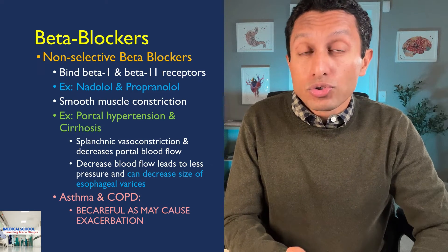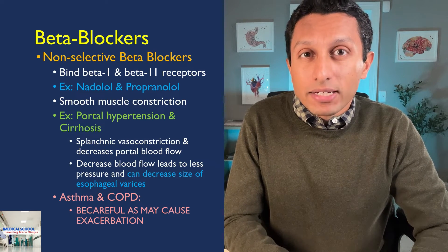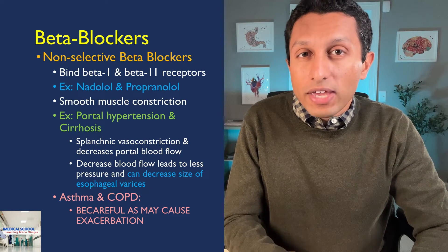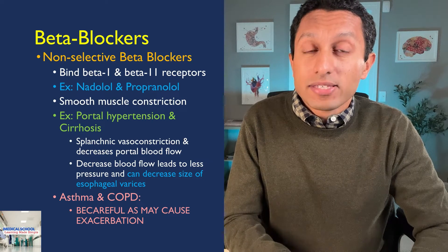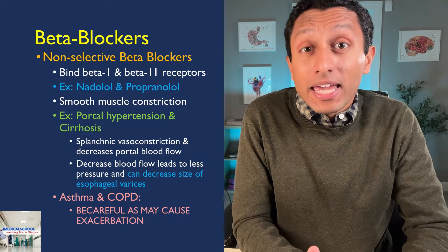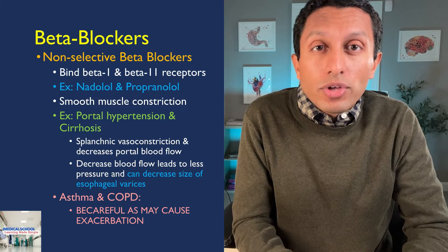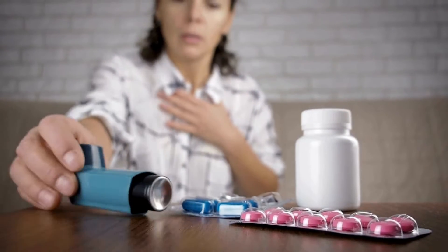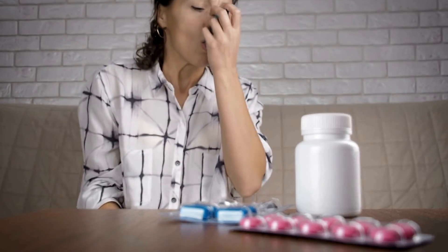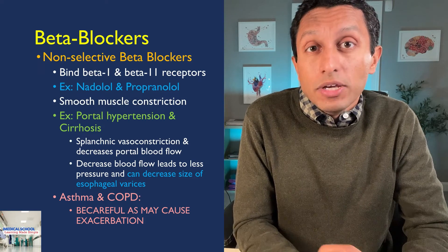In portal hypertension or cirrhosis, blockade of beta 2 receptors in the abdomen leads to splanchnic or gut vasoconstriction, which reduces the pressure in the portal vein and can decrease the size of esophageal varices. Most people are not negatively affected by the blockade of beta 2 receptors from non-selective beta blockers. However, for those with underlying lung issues like asthmatics, the smooth muscle constriction can lead to an asthma exacerbation — an important side effect to be aware of.